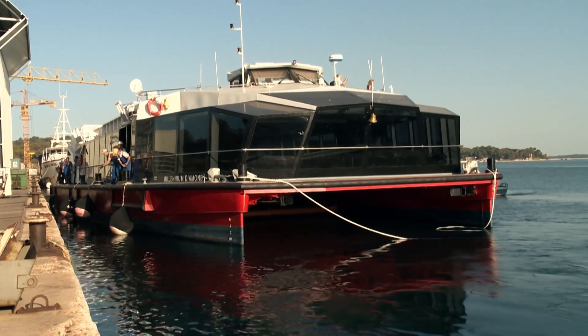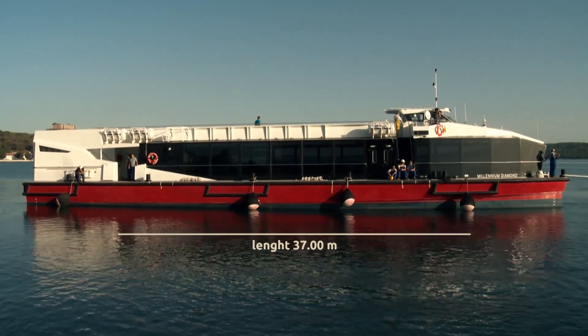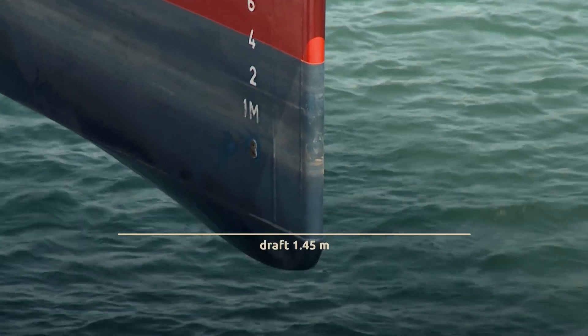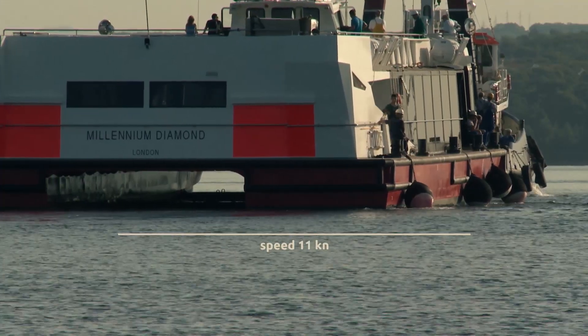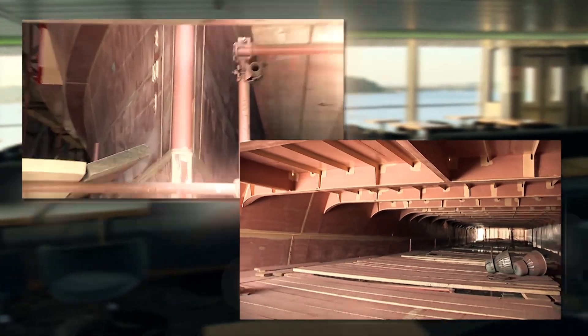The main characteristics of the vessel are: Length 37m, Width 14.6m, Draft 1.45m, Speed 11 knots. The vessel's hull is made of steel and its superstructure is made from aluminium.